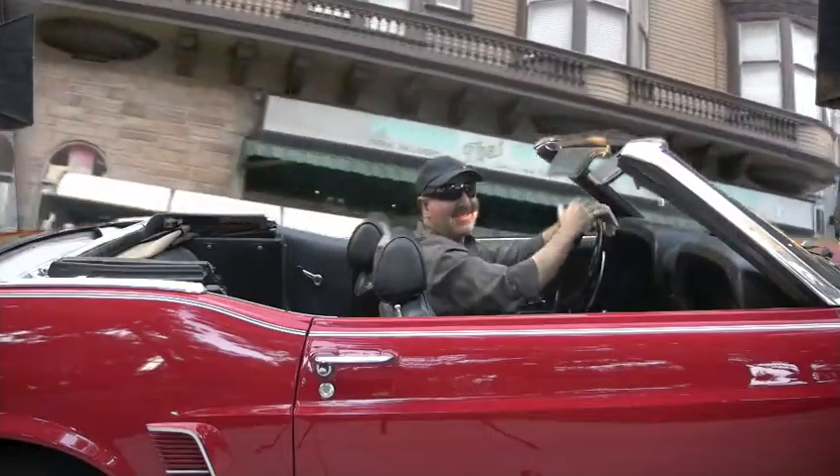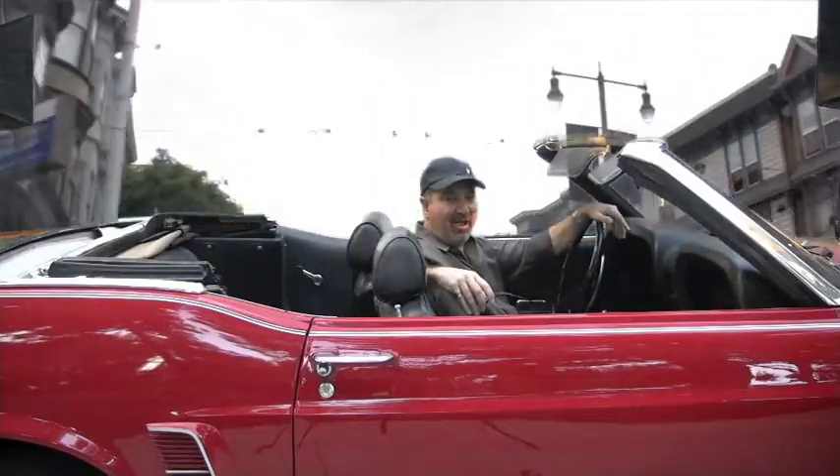Hi, this is Skip Shanker with Ready for Remodel, and this is the hot dog of the day.